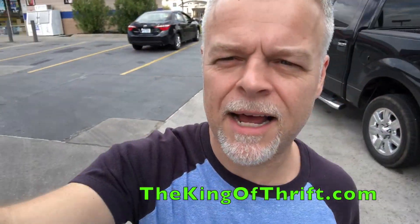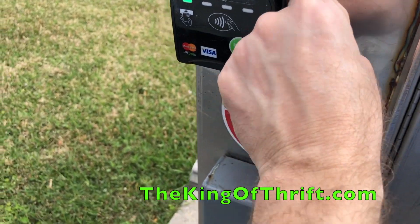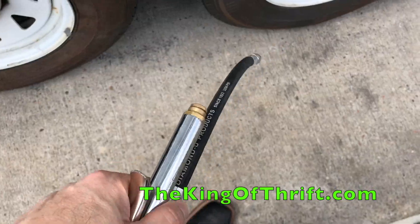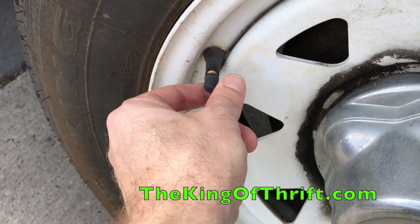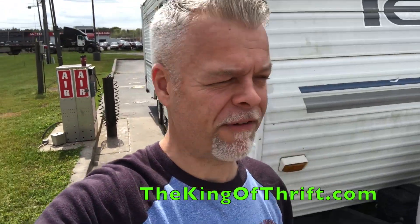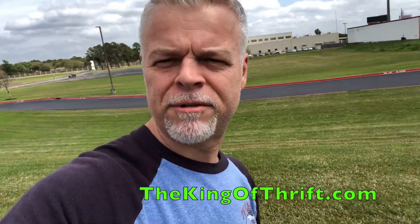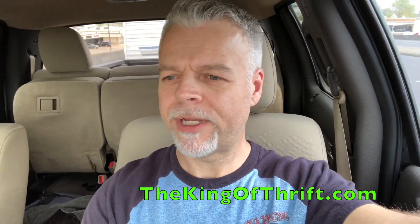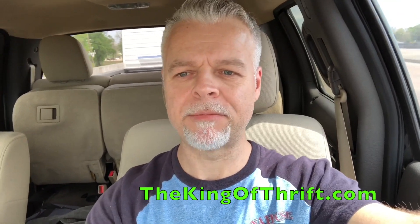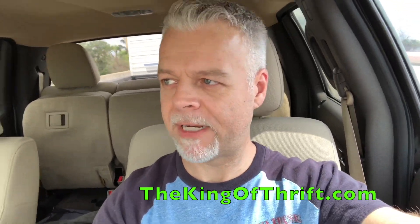We stopped to get some air in the tires — the machine wouldn't take my quarters. Got air in the tires finally; they were really low, about 20 pounds each. I put 45 in them, it cost $4.65, but they look much better. Forty-five pounds will definitely get us down the road. It's pulling much better now — last night that thing was hopping. I'm creeping through town but everything seems copacetic.